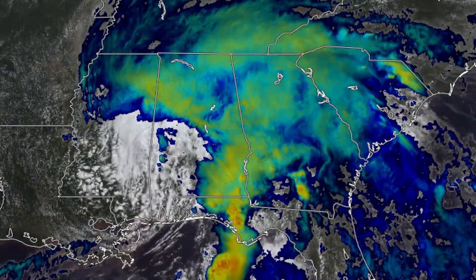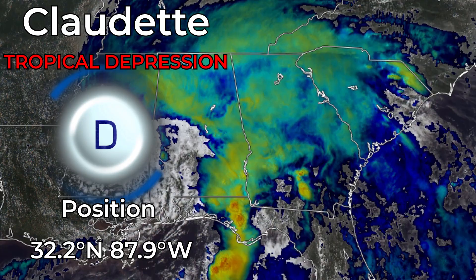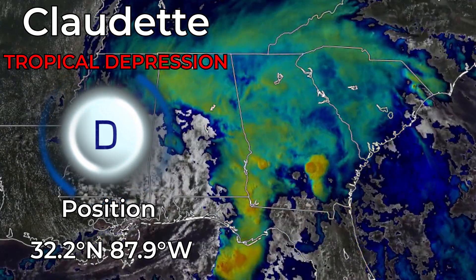After being named this morning, Claudette has weakened to a tropical depression as it enters the state of Alabama, currently bringing heavy rainfall and threatening some areas with tornadoes.